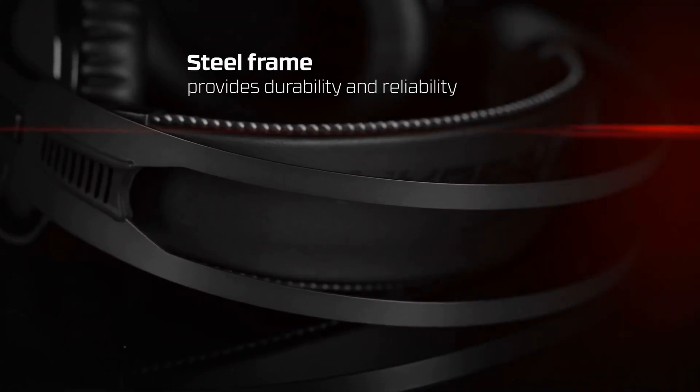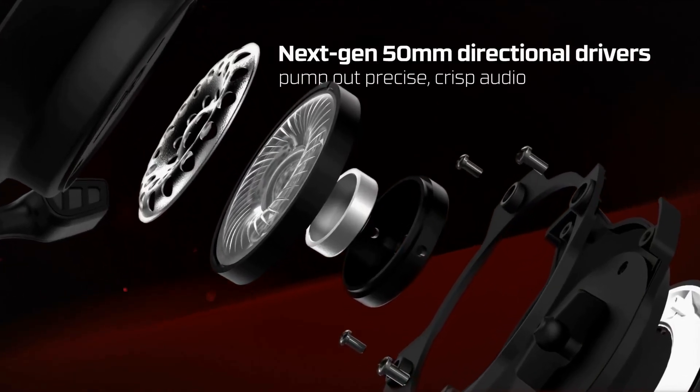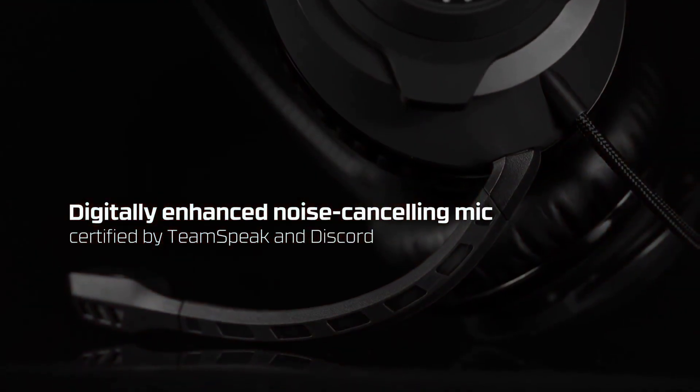Fortunately, the pure comfort and top-notch sound more than make up for its high price and weirdly placed detachable mic, and that's why it's placed so high on this list.